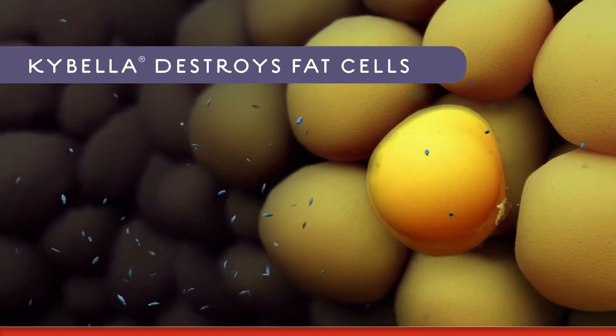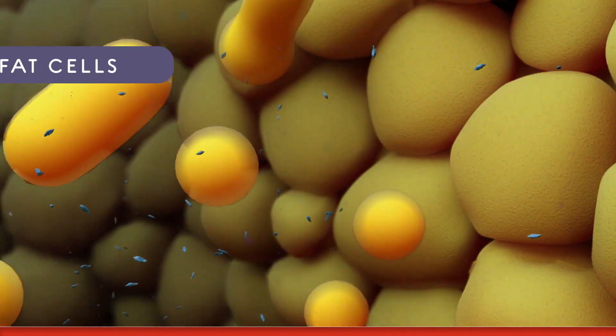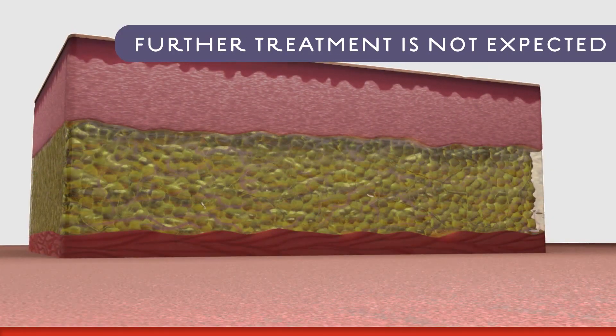a naturally occurring molecule in the body that aids in the breakdown and absorption of dietary fat. When injected under your chin, Kybella destroys fat cells. And once those cells are destroyed, they can no longer store or accumulate fat.